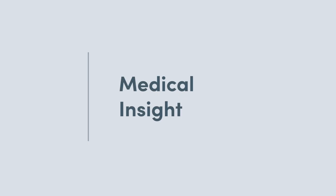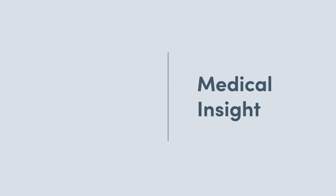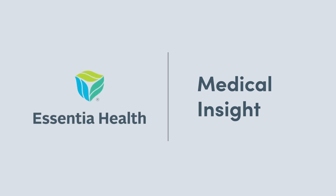Welcome to Medical Insight, a weekly healthcare feature brought to you by the experts at Essentia Health. Here's your host, Anthony Matt.